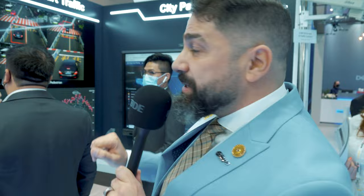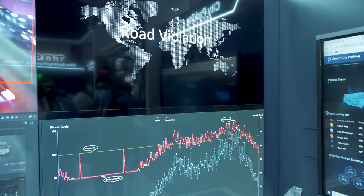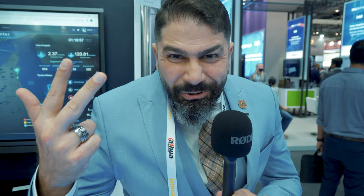On top of that, if you look at the other side for smart traffic, we can be really effective at managing traffic in the city with all kinds of police traffic control or government entities in charge of traffic. Those kinds of things will help our clients reduce time, increase efficiency, and cut costs — which is what everybody is looking for.